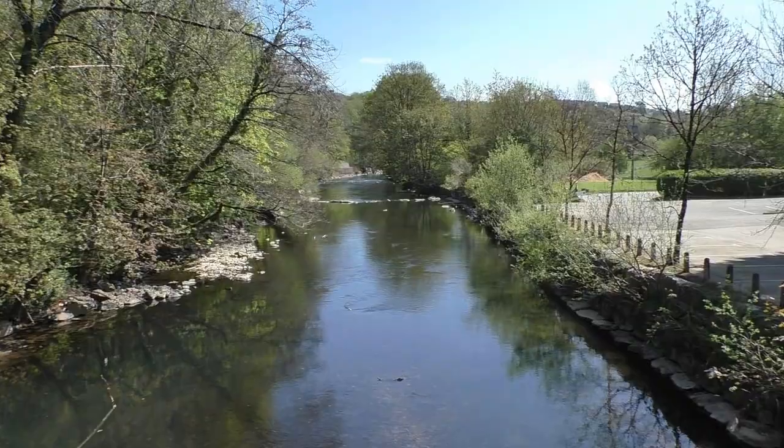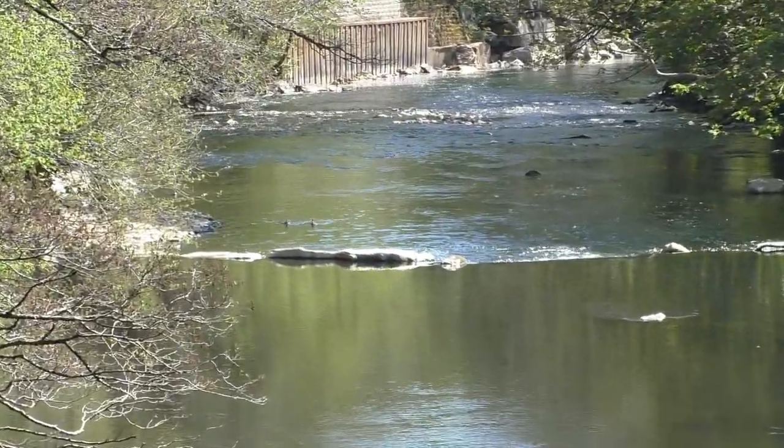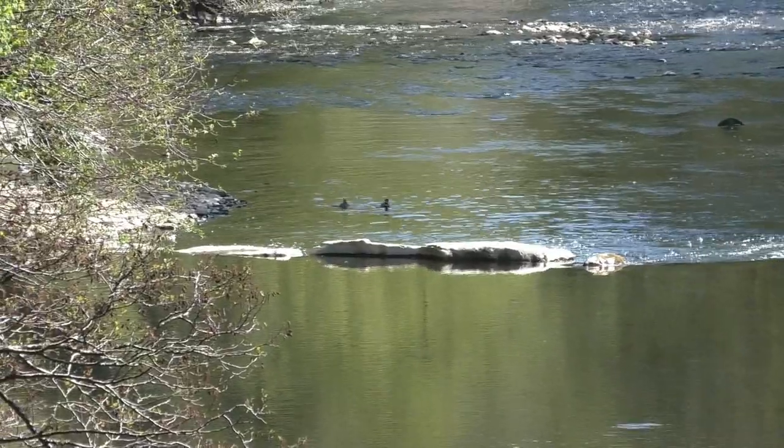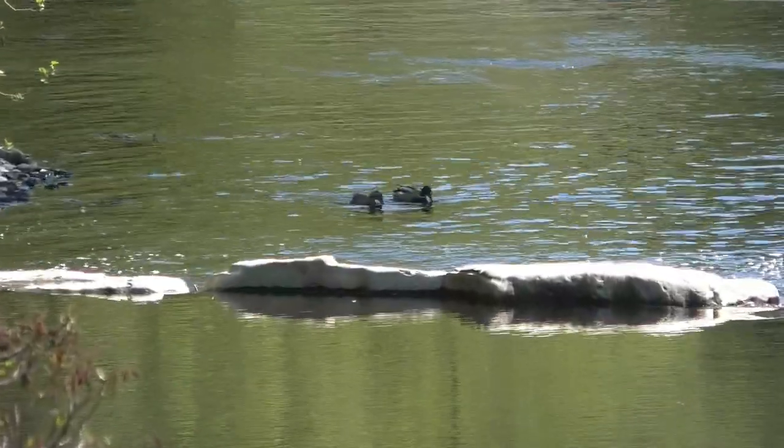I have to say after all the floods recently the water is looking lovely and clean, and I do believe there's a couple of ducks on the water further down. Let's see if we can get a closer shot — there they are.